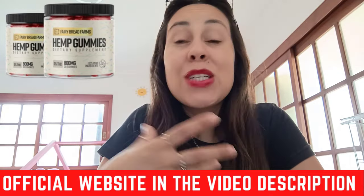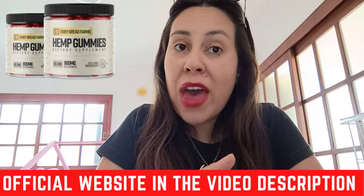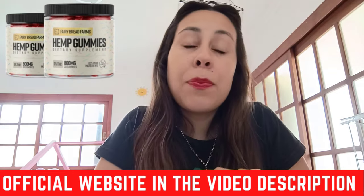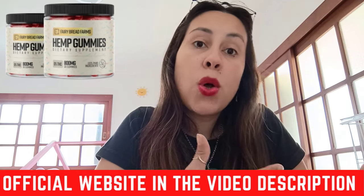Even if you're a person who's really stressed out all the time, you're going to be a lot more relaxed and chilled out. These gummies are ideal for individuals looking for an easy and tasty way to incorporate the healing properties of hemp into your daily routine. With a natural plant-based formula, these gummies offer a safe, non-habit forming supplement that supports physical and mental wellness.